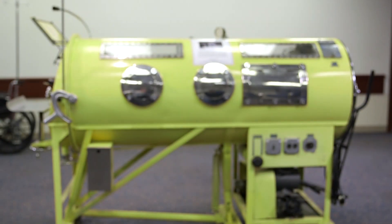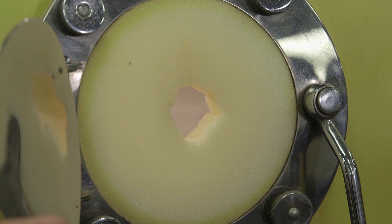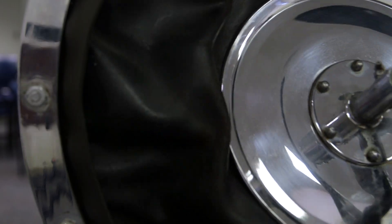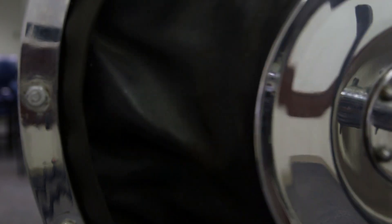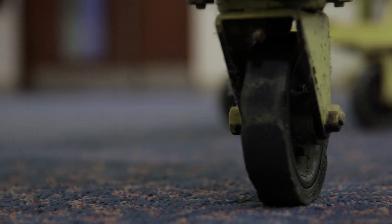This is a restored Emerson model iron lung, originally manufactured in Cambridge, Massachusetts. An iron lung is aptly named because it is quite a heavy and somewhat unwieldy device. It is made out of iron parts, and it is very bulky and large, and it's very difficult to move around. It often takes two or sometimes three people to push these big devices.